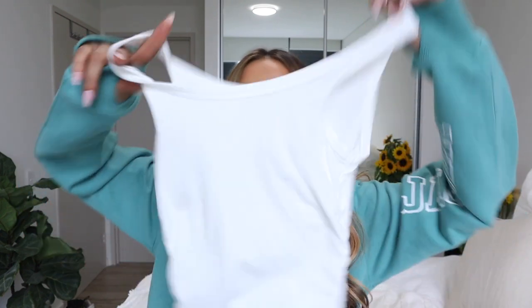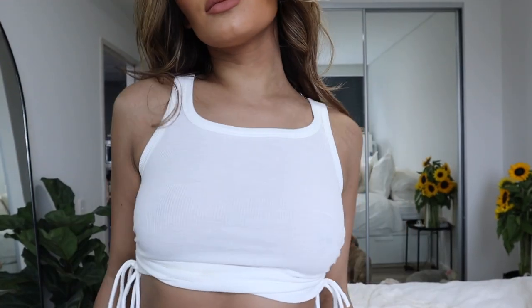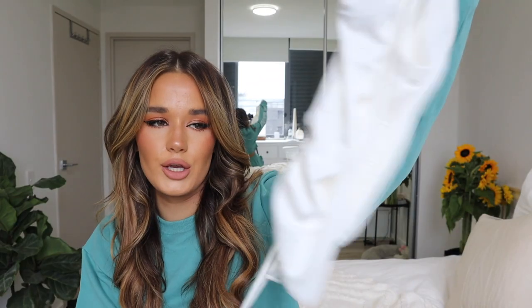I'm wearing it with this little crop singlet — just a basic one. I got this in a size six as well and it has drawstrings on the side so you can make the top shorter or longer. I really like good staple pieces that go well together with really good quality and fit. That's what I look for when I'm shopping, and that's why I like this one.